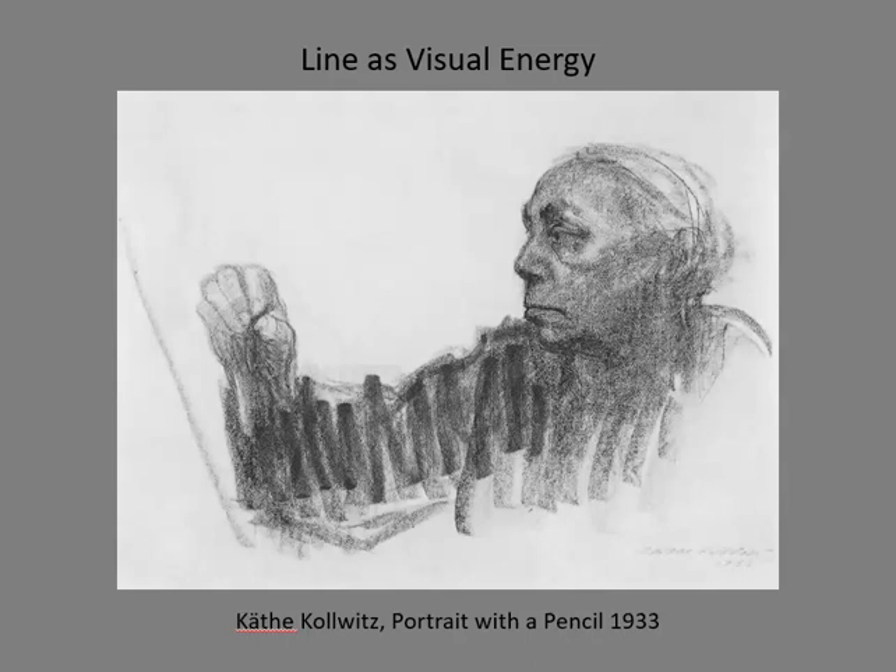The primary objective of our new project is to harness the power and energy of a line. For example, in this self-portrait, Kotkovich used a zigzagging line in a raw, expressive way to express the energy of the artist's arm. It also created a metaphorical link between the head and hand.